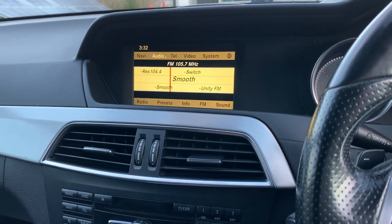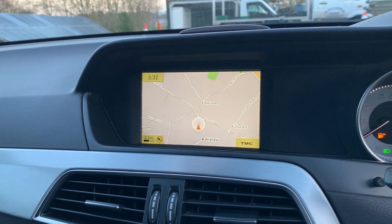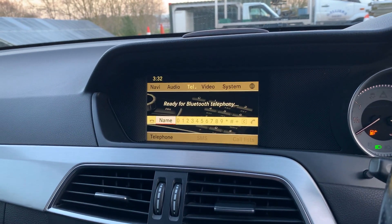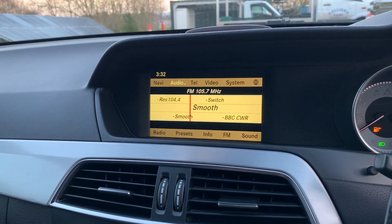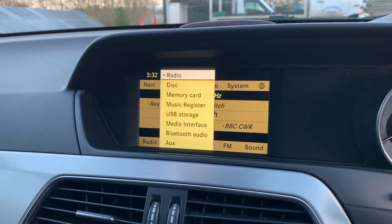Got your radio, and it's also got satellite navigation. Got Bluetooth connectivity for your phone, Bluetooth audio streaming, and all the other ways — AUX, USB.